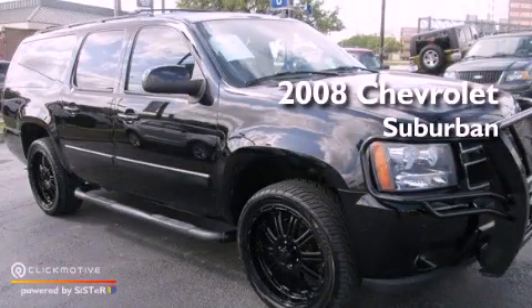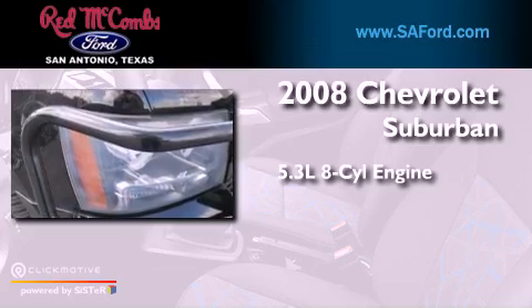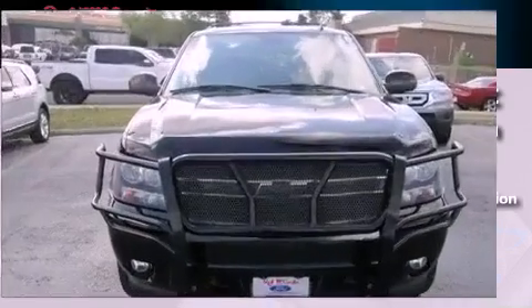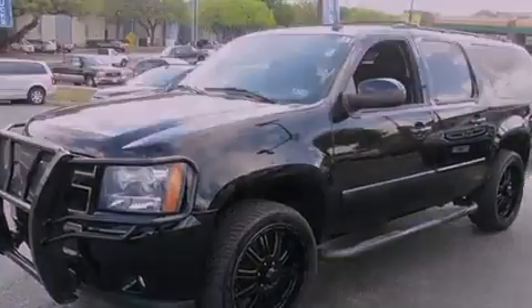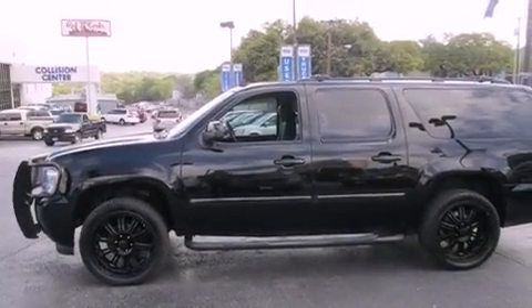This is a 2008 Chevrolet Suburban. It features a 5.3-liter, eight-cylinder engine and a four-speed automatic transmission. Its top features include third-row seats, a low-tire pressure indicator, XM satellite radio, aluminum wheels, and traction control and stability control systems.